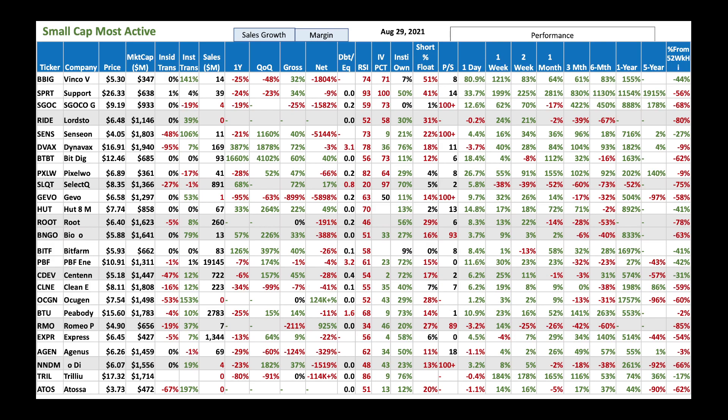If you're an options person, pay close attention to IV percentile. When IV percentile is high, like with SPRT and SGEOC, you could sell some premiums — sell put options or even strangles. Make sure you have a covered call at a higher level so you don't overexpose yourself. The kicker is when you have high IV percentile combined with low volatility, like Ride as an example — that gives you the best bang for your buck. That's a winning combination.